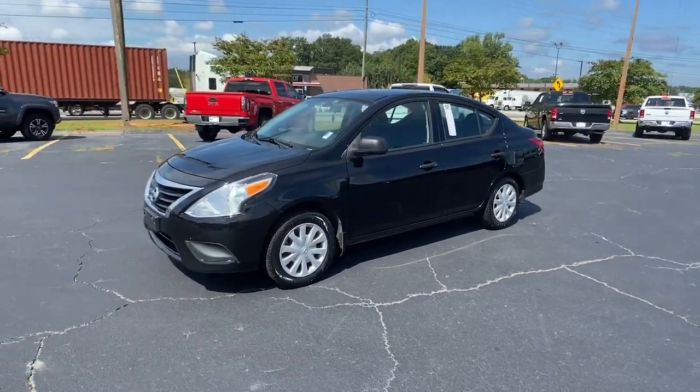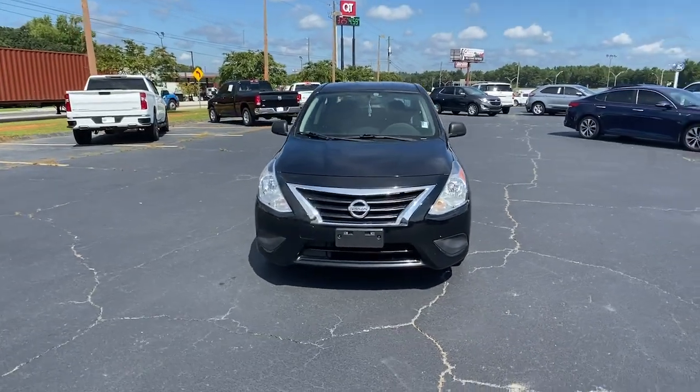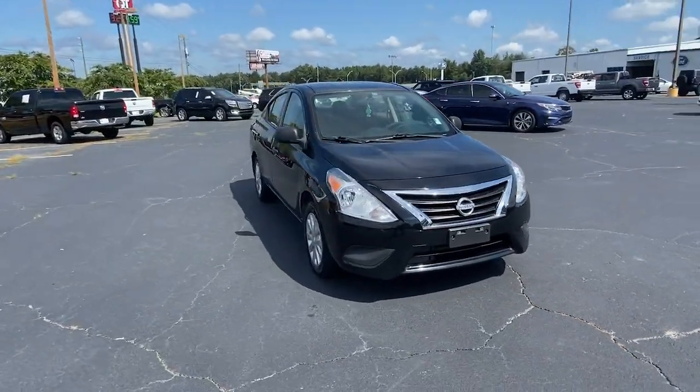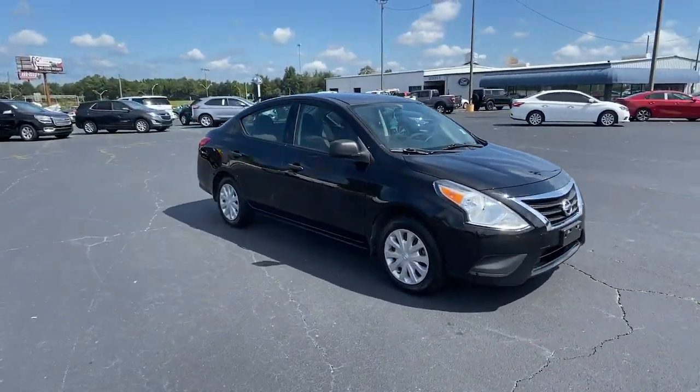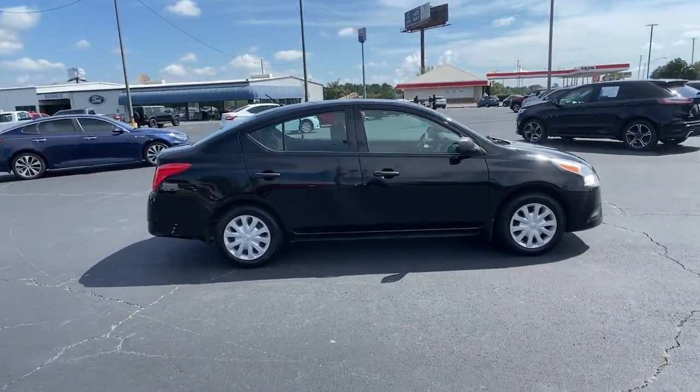Get into a car with value. 2015 Nissan Versa. This vehicle is an outstanding buy with fewer than 90,000 miles on the odometer. Get sleek style and the latest driver assist tech standard in this well-equipped Versa.